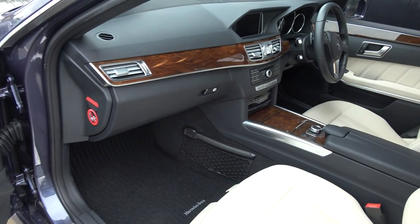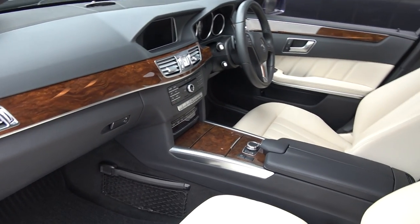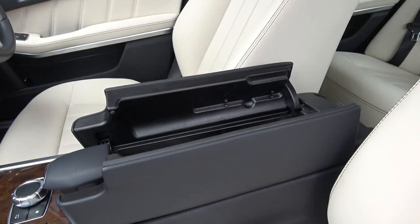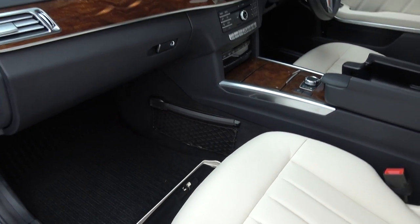The wooden inlays continue throughout on the dash and centre console — absolutely stunning. Pockets of storage space tucked away everywhere, and the vehicle is offered in showroom condition throughout.